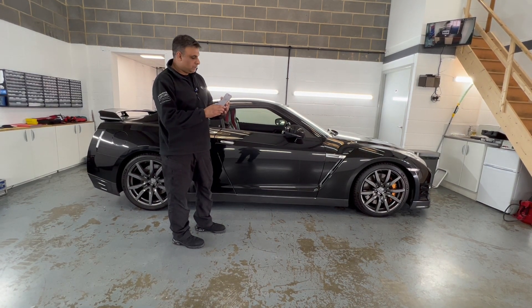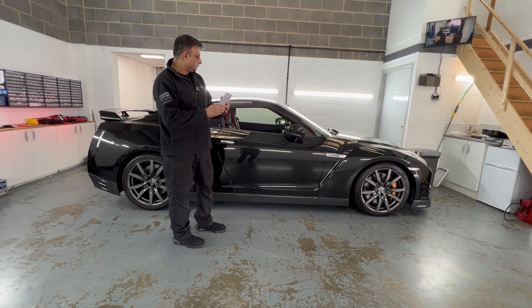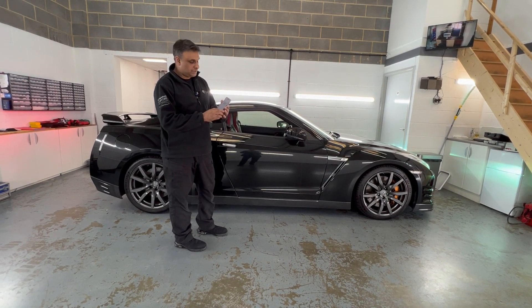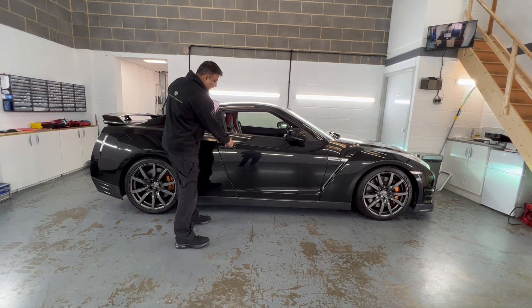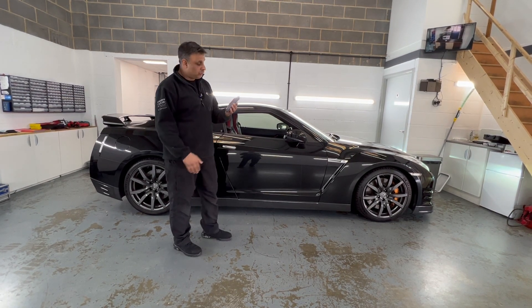I'll just give it a few seconds and it'll all kick in. Now it's all started. The doors are still locked, so the engine is running but you can't gain entry to the vehicle.